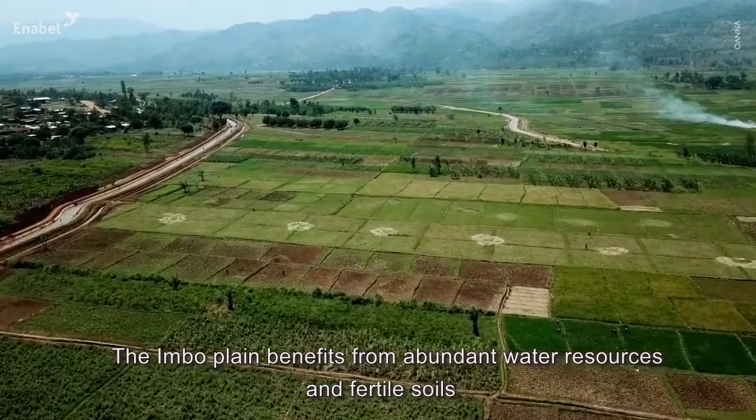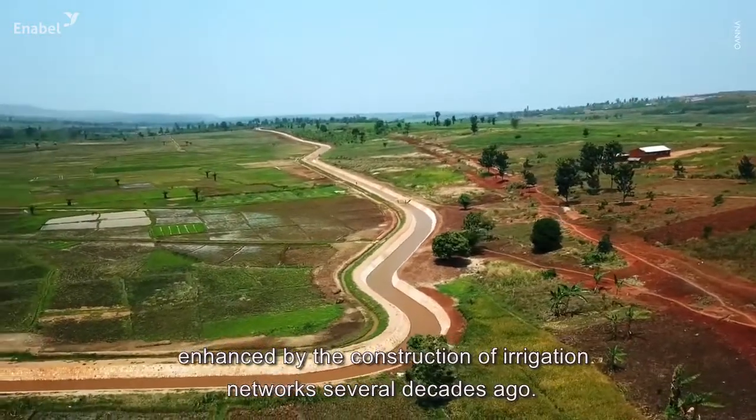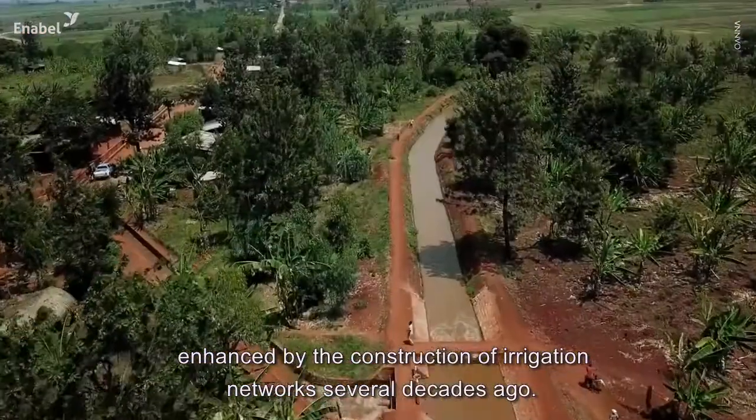The Imbonord plain benefits from abundant water resources and fertile soils, enhanced by the construction of irrigation networks several decades ago.